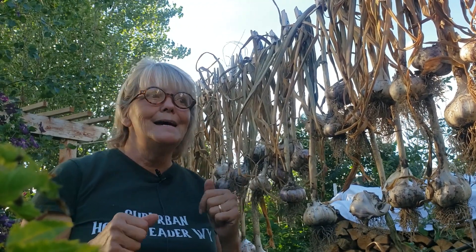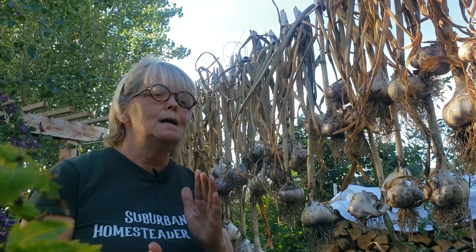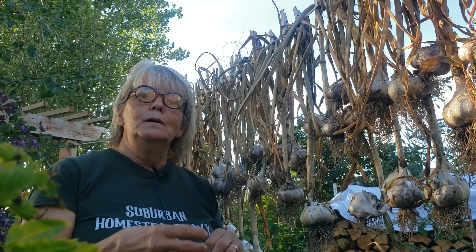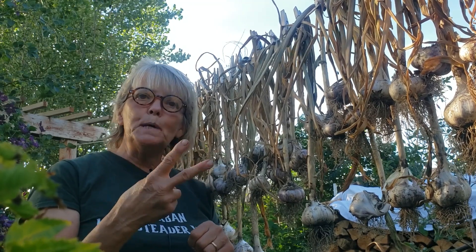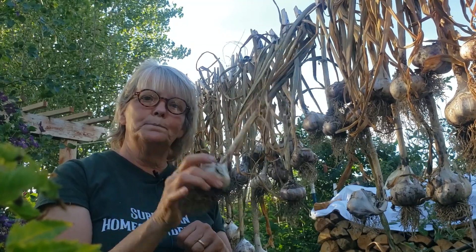And then next Wednesday, July 29th — because that's my birthday — I will do 2 drawings. Two people will win 5 of these massive bulbs of garlic.